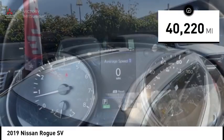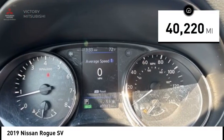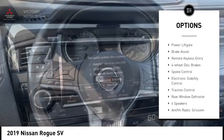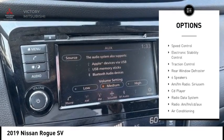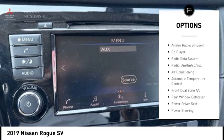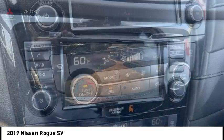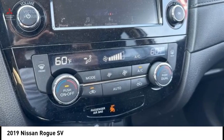This vehicle has less than 45,000 miles. Here are some of this vehicle's great options: rear spoiler, alloy wheels, power liftgate, brake assist, remote keyless entry, four-wheel disc brakes, speed control, electronic stability control, traction control, and rear window defroster.